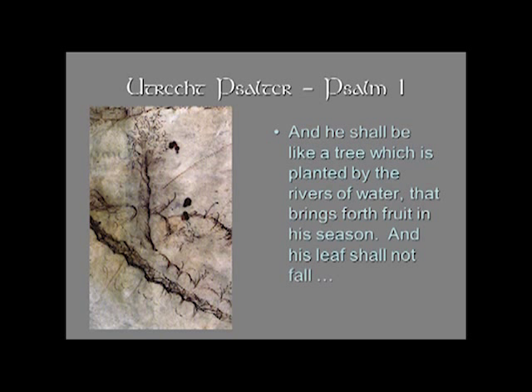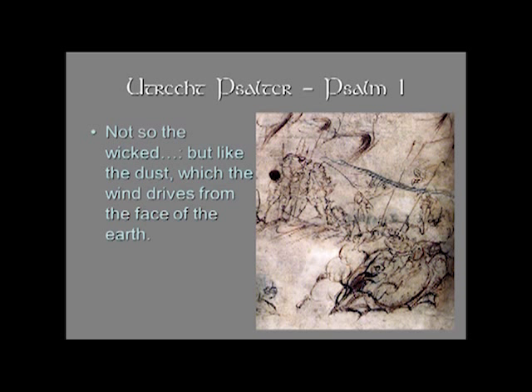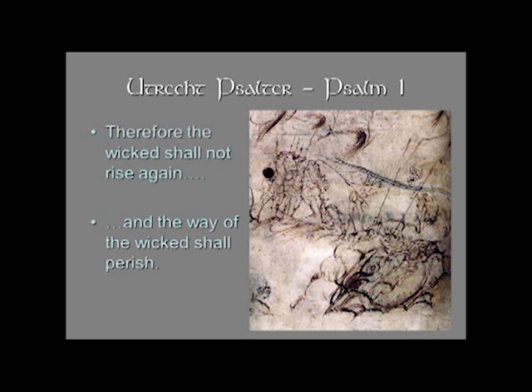Then there is a metaphor, and we'll see that the metaphors are shown literally: 'And he shall be like a tree which is planted by the rivers of water, that brings forth fruit in his season, and his leaf shall not fall.' And here we have this tree with a lovely twisty trunk at the banks of a river that goes diagonally down through the whole page — it has fruit, and the leaf will not fall. 'Not so the wicked, but like the dust which the wind blows from the face of the earth.' Here the wicked — all these armored men — are being blown into a pit, which probably represents hell, and the way of the wicked shall perish.